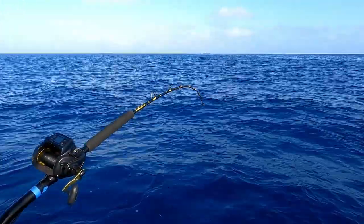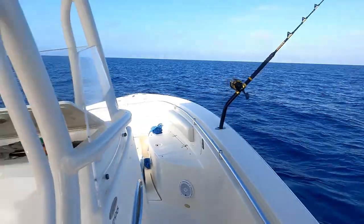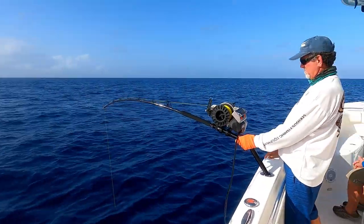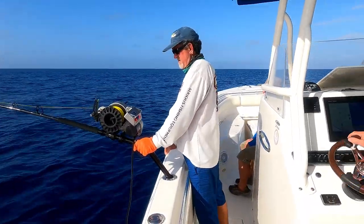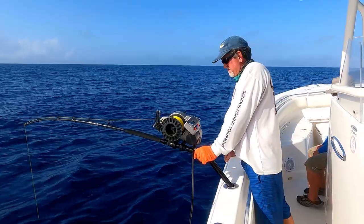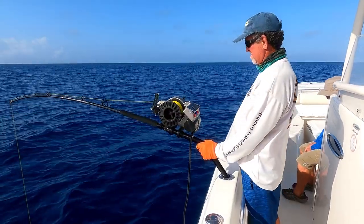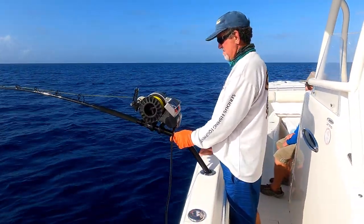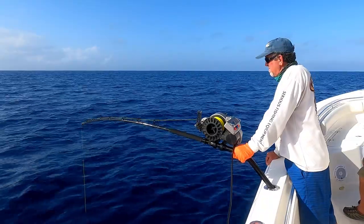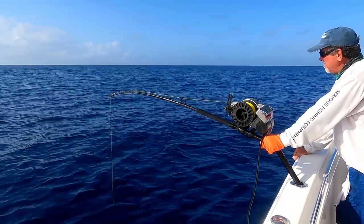We've got the Tanacom down about 1,300 feet — you can see the waves bouncing the weight. The LP has 1,900 feet of line out and we're in about 1,600 feet of water. When the line goes down it goes straight, then catches the Gulf Stream which puts a big bow in it, and below the Gulf Stream the line runs straight down again. If we get a swordfish we'll see the tip of the rod rattle a little bit.